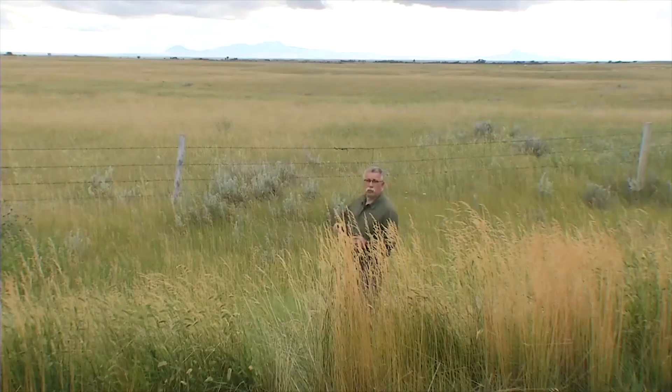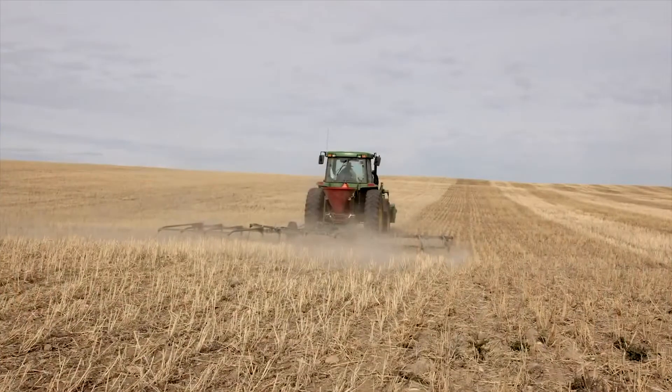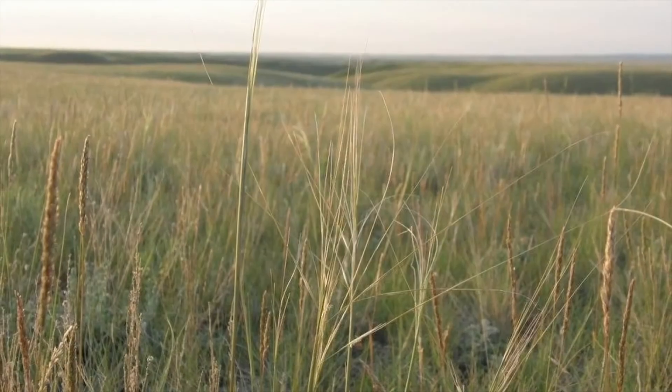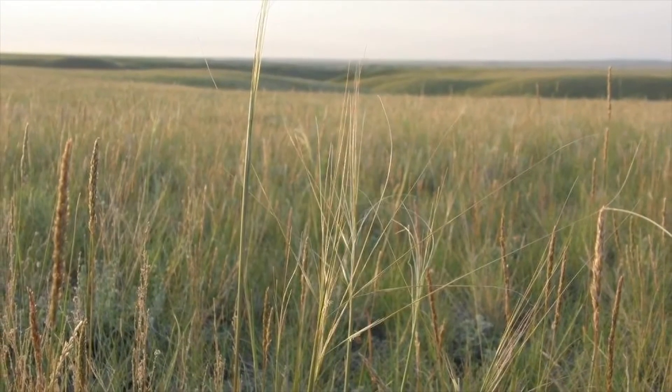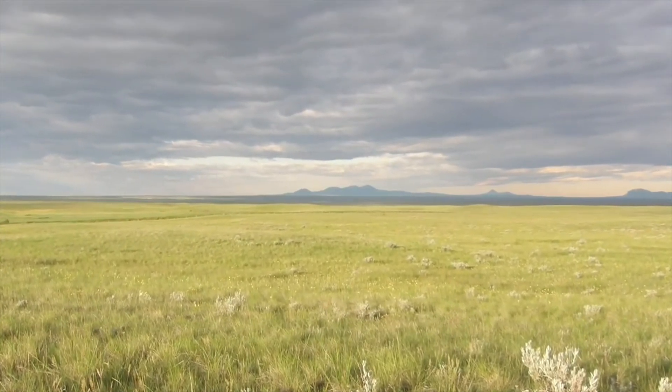It's only through the cooperation of landowners who are willing to give up certain areas of their marginal agricultural land and working with the Alberta Conservation Association that we are slowly starting to see the return of prairie native grassland to the Alberta landscape.